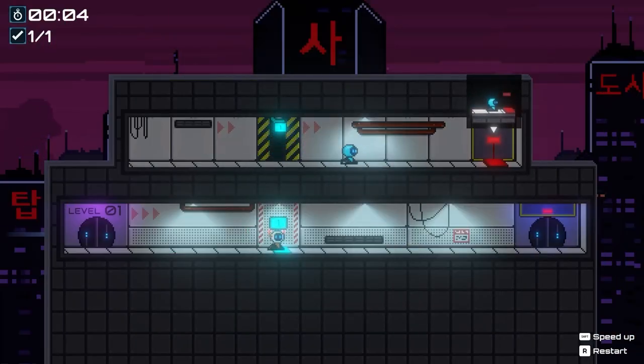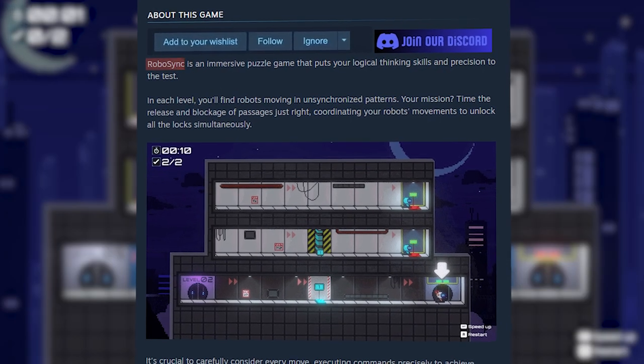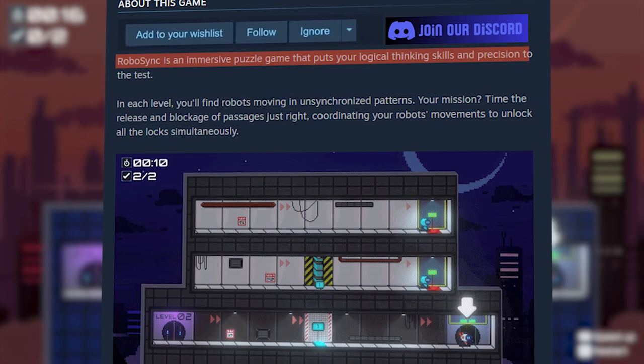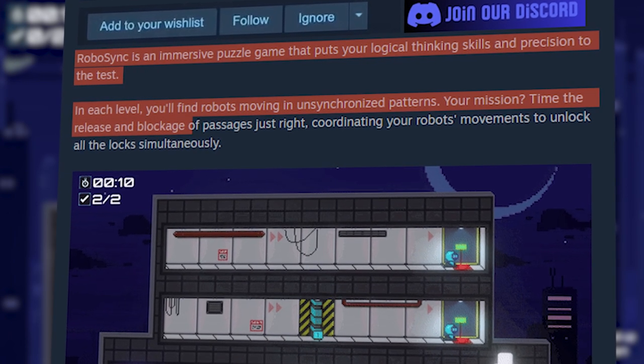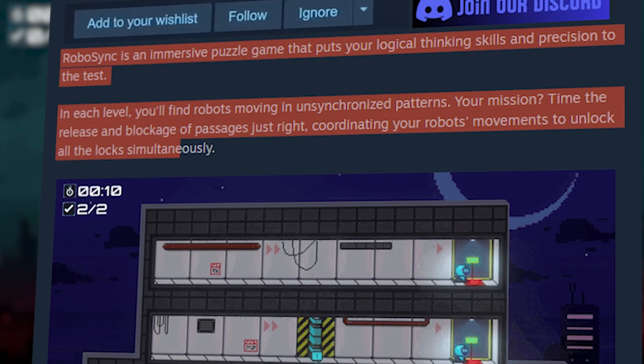Here is how the developer Giant Warrior Studio describes RoboSync on Steam: RoboSync is an immersive puzzle game that puts your logical thinking skills and precision to the test. In each level you'll find robots moving in unsynchronized patterns. Your mission? Time the release and blockage of passages just right, coordinate your robot's movement to unlock all the locks simultaneously.